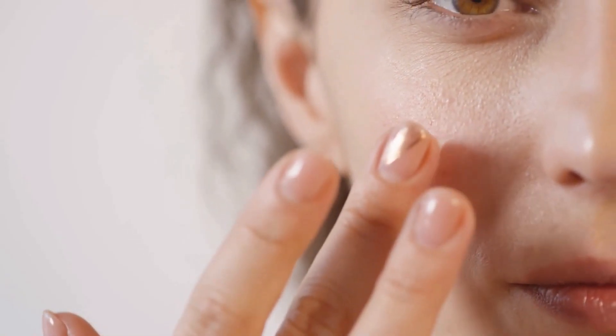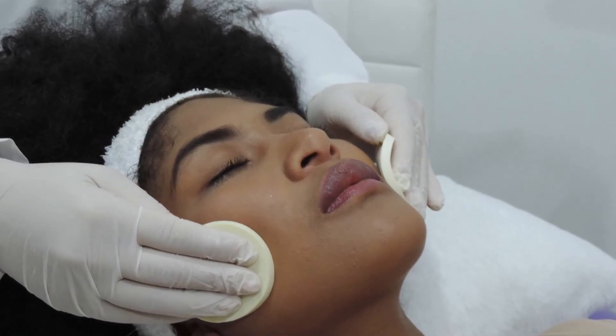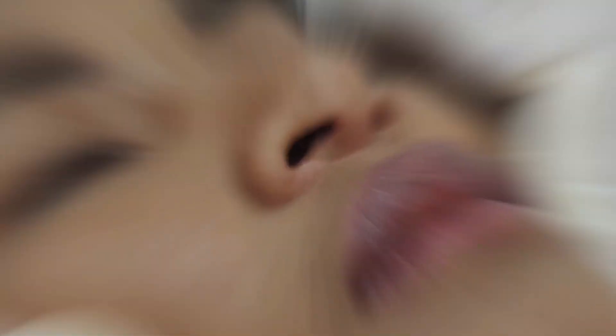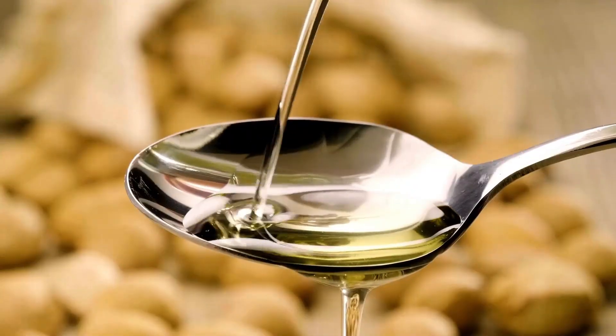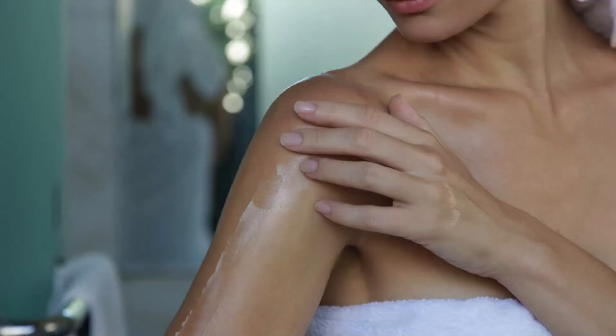Number 1. Castor oil can moisturize and nourish your skin. Castor oil is a great natural moisturizer that can hydrate and soften your skin. It can also help reduce the appearance of wrinkles, scars, stretch marks, and blemishes. To use castor oil for your skin, you can apply a few drops directly to your face or body, or mix it with your favorite lotion or cream.